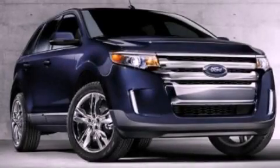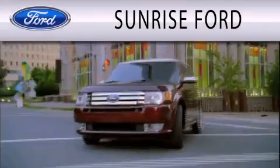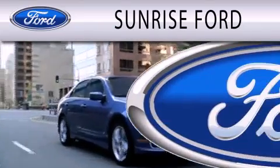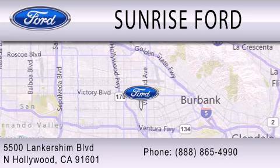Contact us today and schedule your opportunity to see this vehicle in person. Sunrise Ford is dedicated to doing everything possible to ensure that the experience you have of selecting your next vehicle is as pleasant as possible. We're located at 5500 Lancashire Boulevard in North Hollywood.